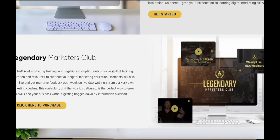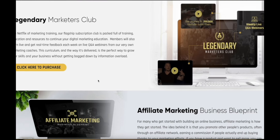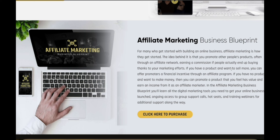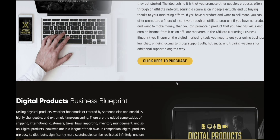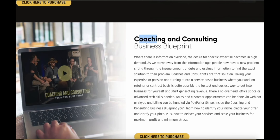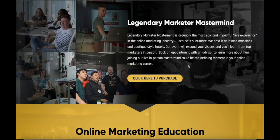On top of the Learn Launch Lead challenge, Legendary Marketer offers various other products. The Marketer's Club is a weekly webinar featuring marketing coaches and experts from all over the world who share cutting-edge, up-to-date information on how to become a better marketer. They also offer a business blueprint with step-by-step instructions for setting up your business as an affiliate marketer, with specific details on the technology and software you need. They also have coaching and consulting available.